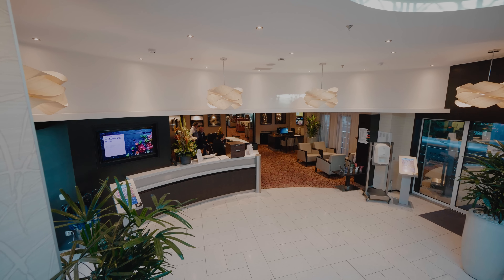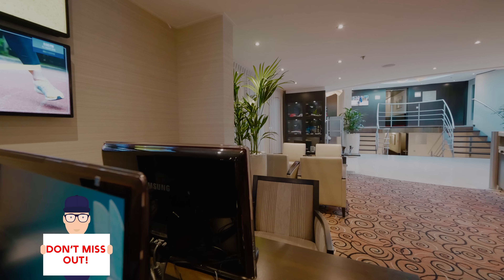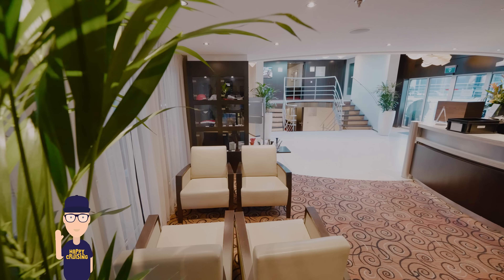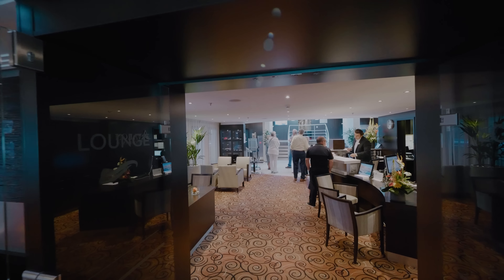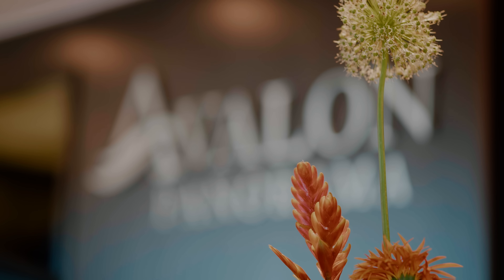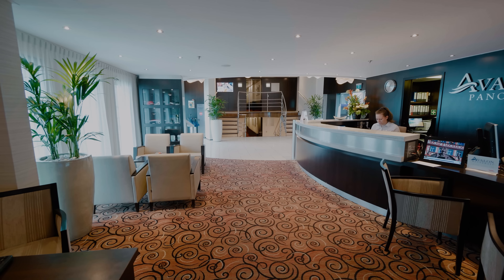Let's start in the main reception and lobby area. It's bright and modern, featuring a sitting area, concierge and computer stations that are free to use. Wi-Fi is included in the price of your cruise. The crew were so attentive and friendly — they really helped us personalize our cruise.